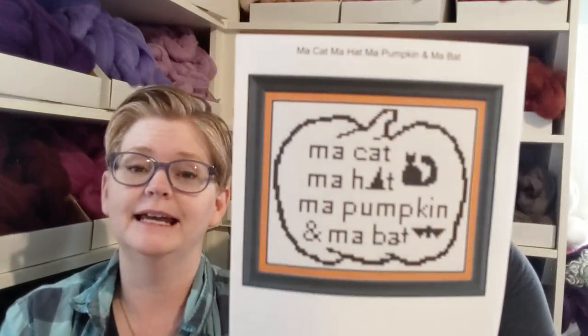Speaking of favorite shops - I might have shown this before but I love Top Knot Stitcher. We get our needle minders from Abby and Jam over at Top Knot. This is based on a meme - 'my cat, my hat, my pumpkin, and my bat.' She made it into a cute little pattern. I think I'm going to do this for our son. We love our needle minders. Abby and Jam from Top Knot Stitcher on Etsy also has a great floss tube channel - follow her!